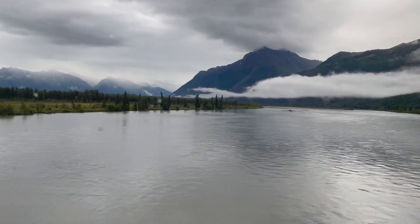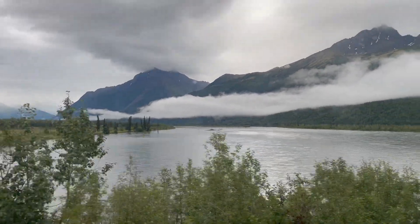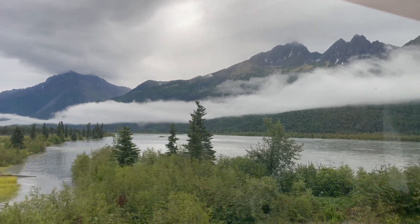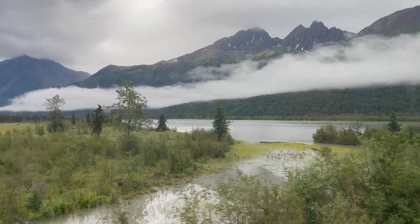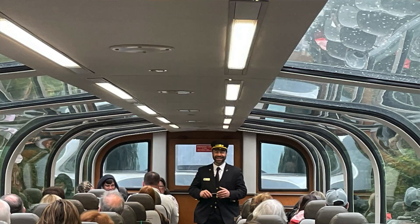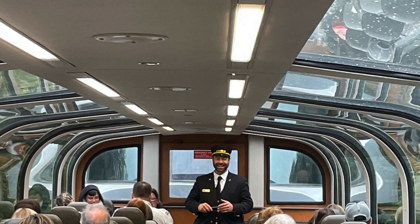Along your train ride, you'll see beautiful lakes, streams, and water, and have the opportunity to enjoy the mountain ranges and trees. It's really fun looking out and trying to spot moose, caribou, or any of the other animals that live in Alaska. And there's a narrator on the train telling you about life in Alaska, the scenery you're seeing, and giving you fun facts along your journey.